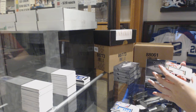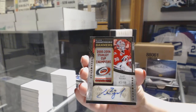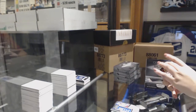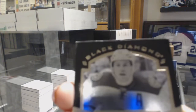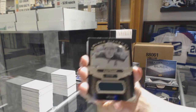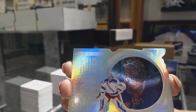We've got a Championship Banners Auto number to 299 for the Carolina Hurricanes, Cam Ward. A Patch number to 50 for the Minnesota Wild, Zach Parise. And number to 299, Run for the Cup, Henrik Lundqvist for the New York Rangers.